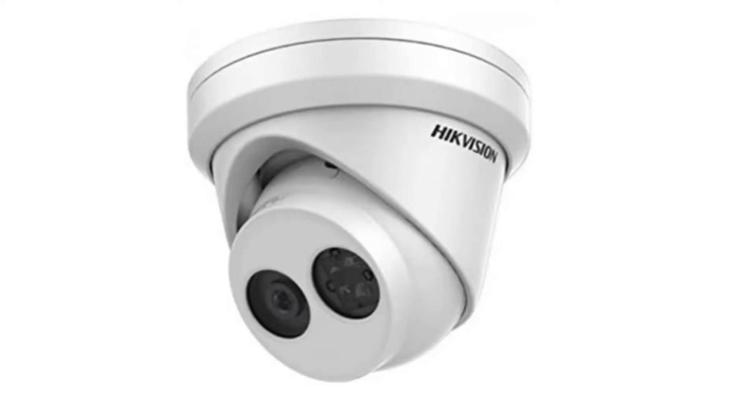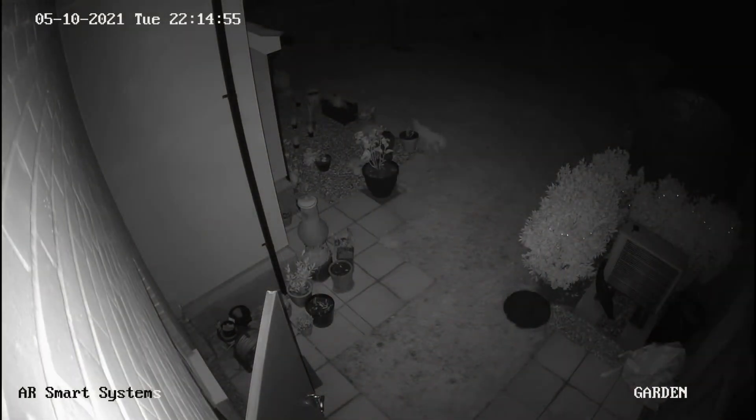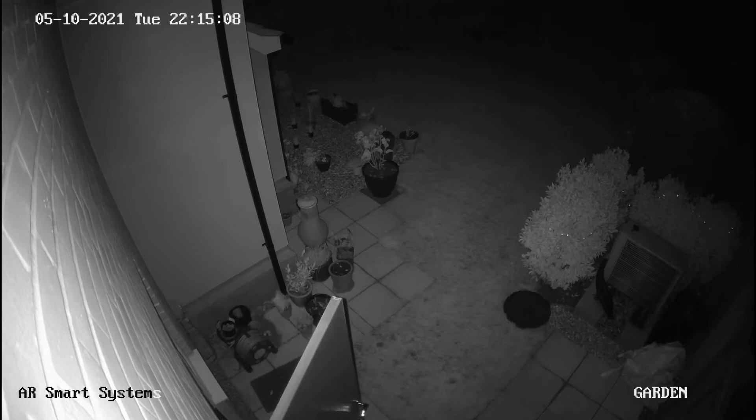Firstly we're going to take a look at the Hikvision Dark Fighter turret. This has the technology to record at low light levels, but once it becomes dark the IR supplement light kicks in, as you can see here. Here we have footage from the Dark Fighter turret and as you can see it's recording in black and white, so we can't see what any of the colours are. It's pretty difficult to pick out detail, although we have tweaked this to try and get the image fairly sharp.